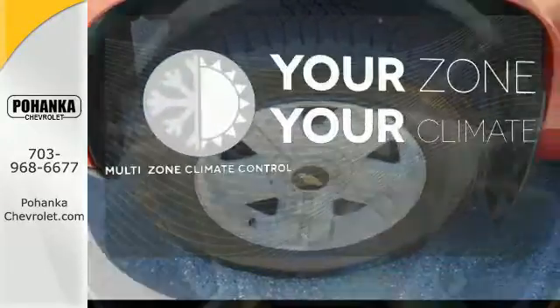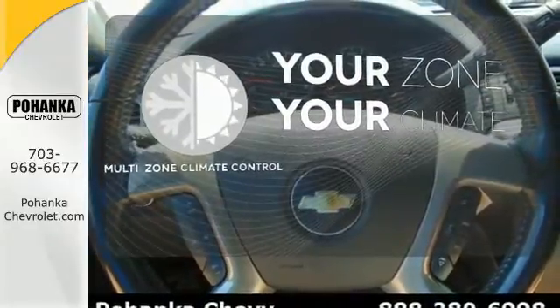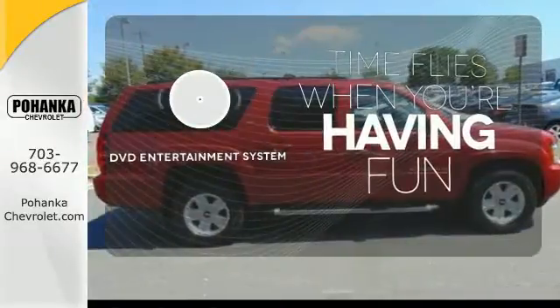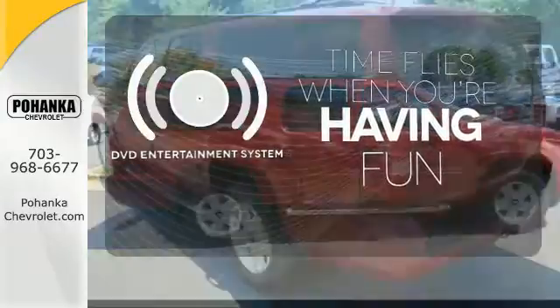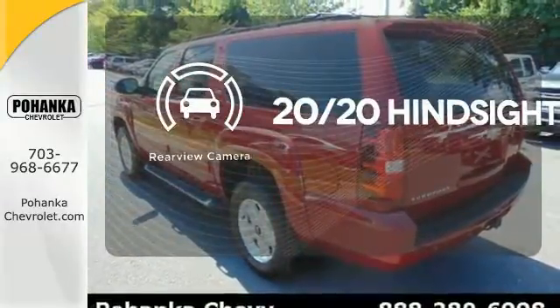It's too hot. It's too cold. Not anymore with the multi-zone climate control. The longest of road trips are fun for everyone with the DVD entertainment system. See objects previously out of sight with a rear-view camera.